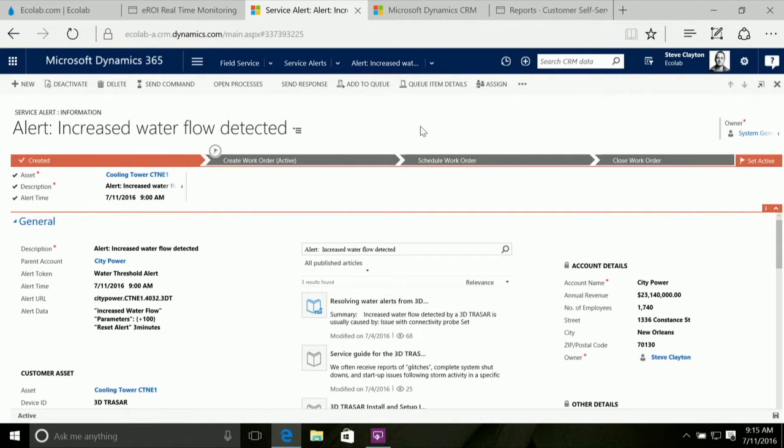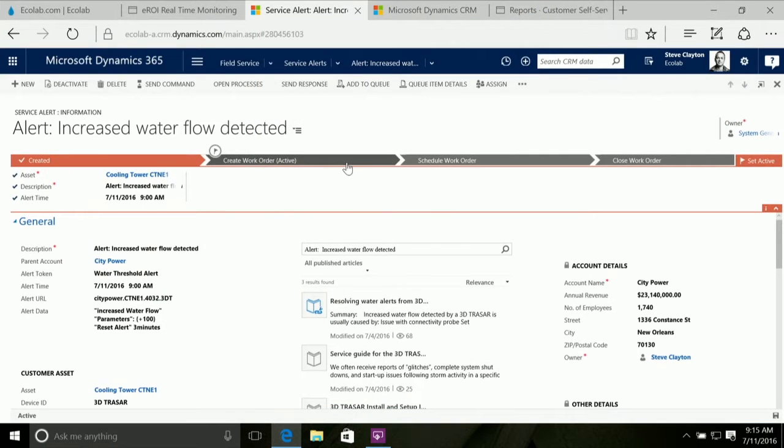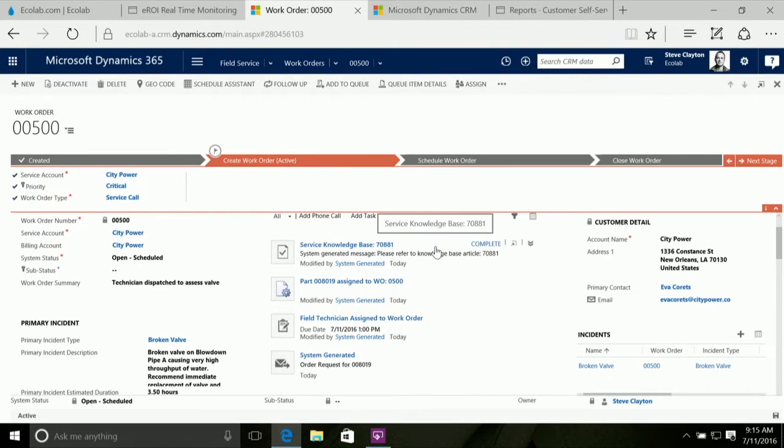We can do that directly from the service issue. If I choose to send a command using Azure IoT Suite, this is literally sending a command down to the Tracer sensor in that cooling tower to see if we can resolve the issue. It turns out the probe is operating correctly, but there seems to be an issue that requires a manual inspection. So now we're going from remote interrogation to a whole work order being created. Four things have happened automatically: we've assigned a field technician based on their expertise, their location, and the availability of the part they have in their van to resolve this issue.